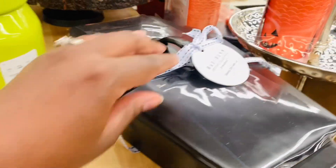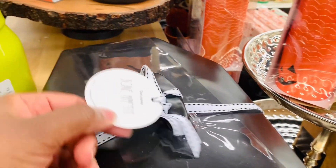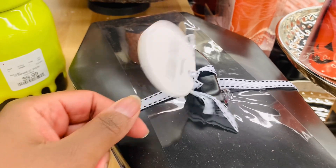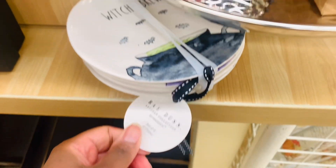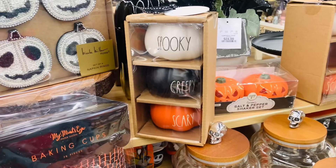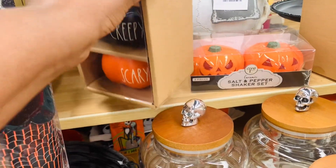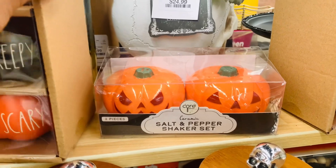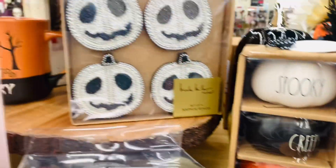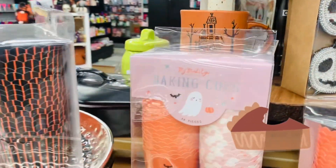I don't remember this from last year — I could be mistaken. Do y'all remember this? These little pumpkins, how cute are they? You could probably turn them around and use them for Thanksgiving decor as well. Remember, beauty is in the pie of the beholder!